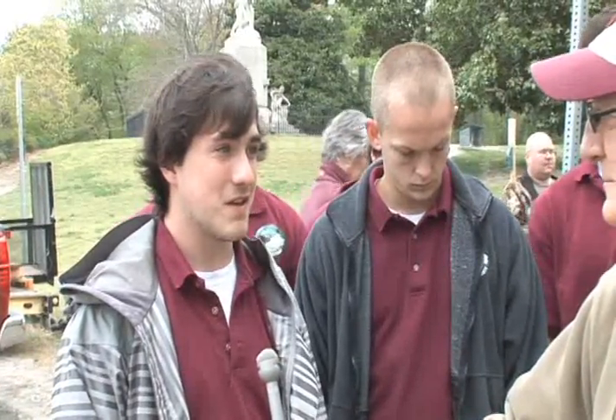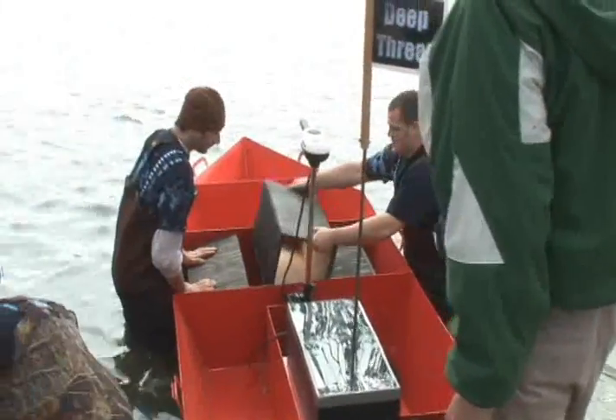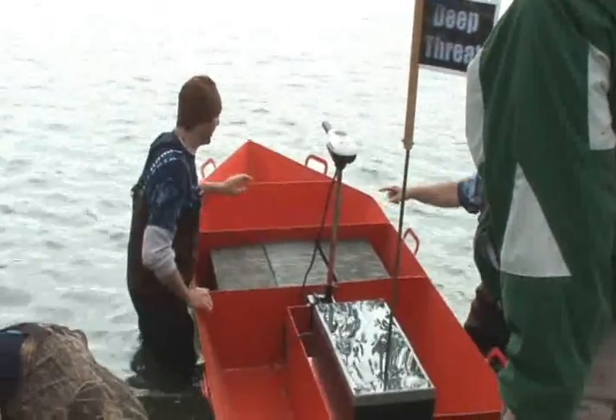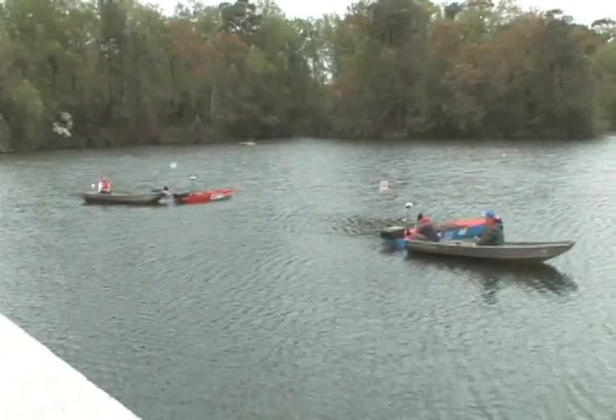A payload test was the first hurdle, requiring each boat to maintain a minimum freeboard requirement. Then came the first of three races, which would determine the faster of the boats.